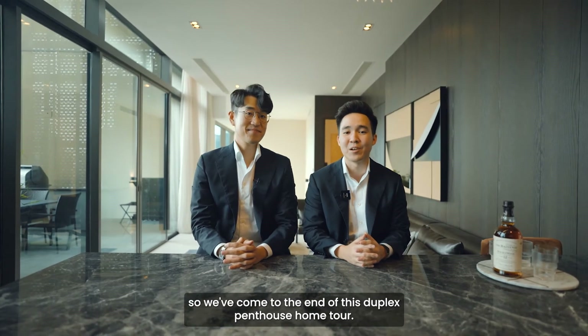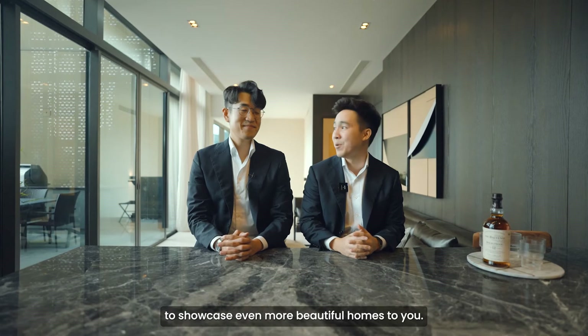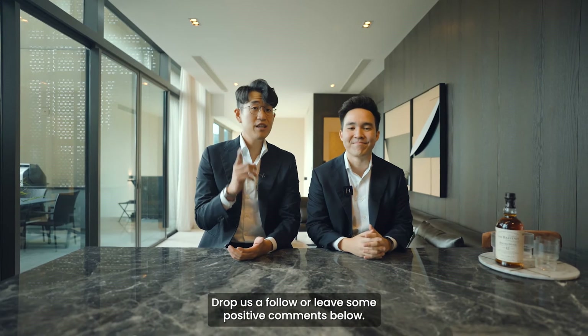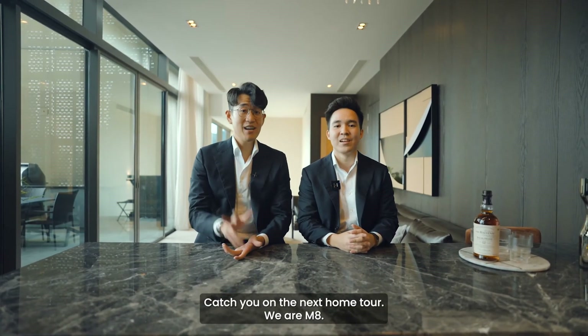We've come to the end of this duplex penthouse home tour — this is the first of many more home tours we're doing to showcase even more beautiful homes to you. If you like our videos, smash the like button, drop us a follow, or leave some positive comments below. This is Li Xiong, this is Greg — catch you at the next home tour. We are M8.